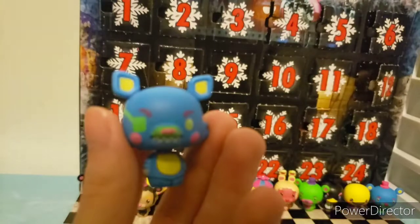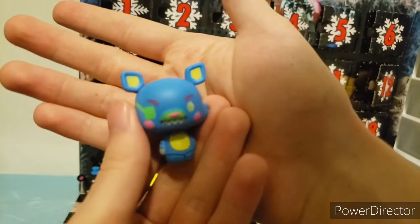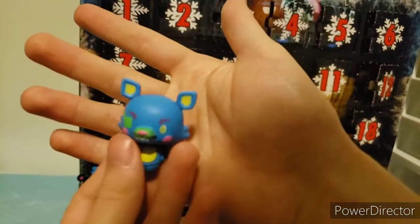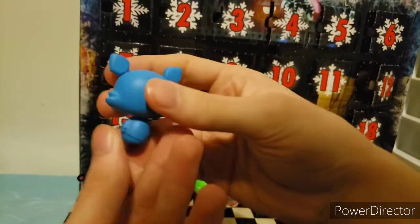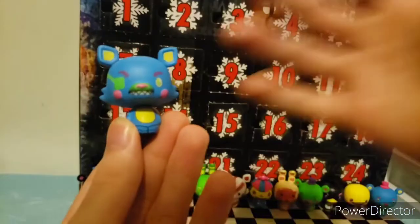Day fifteen is the Mangle and Foxy hybrid again. This time it's in blue, yellow, pinks, purples, and greens. It has the animatronic indentations molded and painted in blue. Let's move on to the next one.